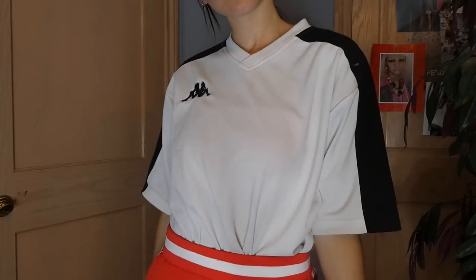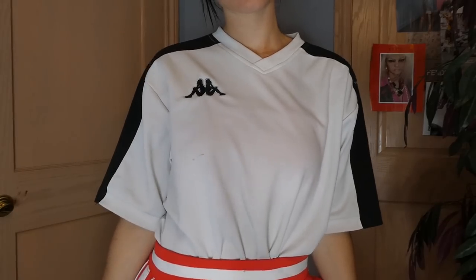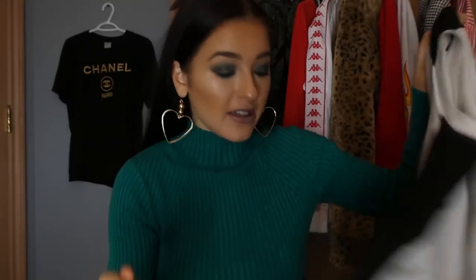Then I have a Kappa piece. Kappa is very hard to come across nowadays because it is the hypebeast dream to find some Kappa. So I found this Kappa shirt — really cute white and black colorway.